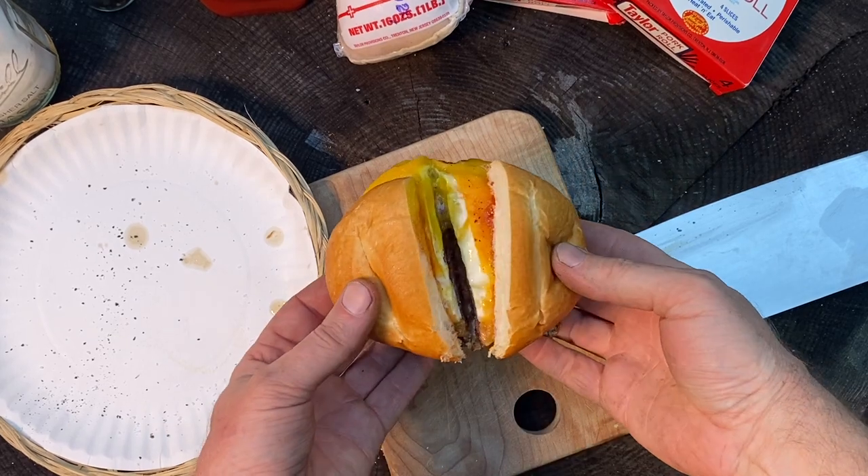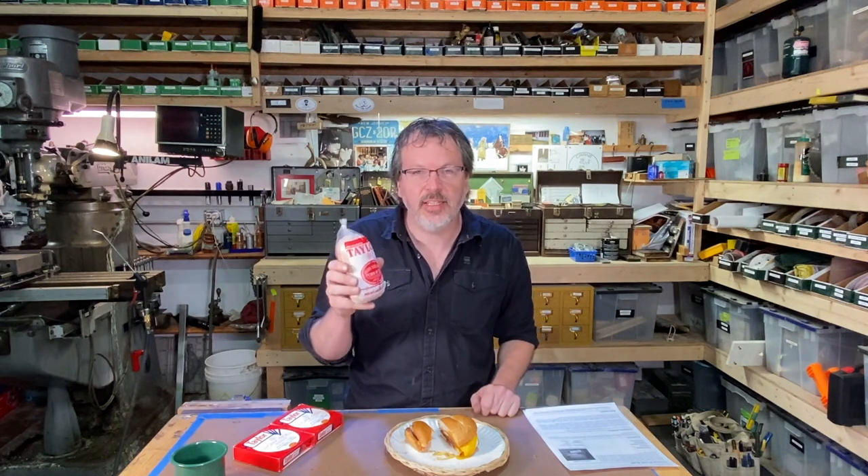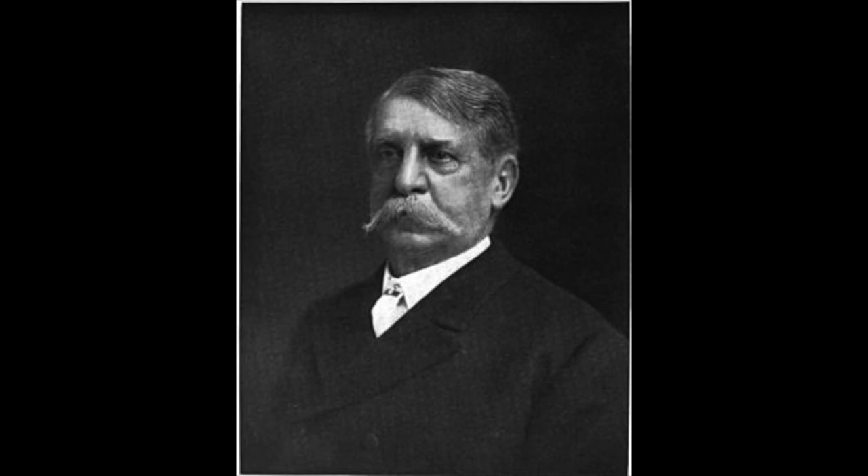Awesome — with the runny egg and everything. Taylor Ham was invented in 1856 by John Taylor, like a food legend, a food god out there from New Jersey. He invents Taylor Ham.